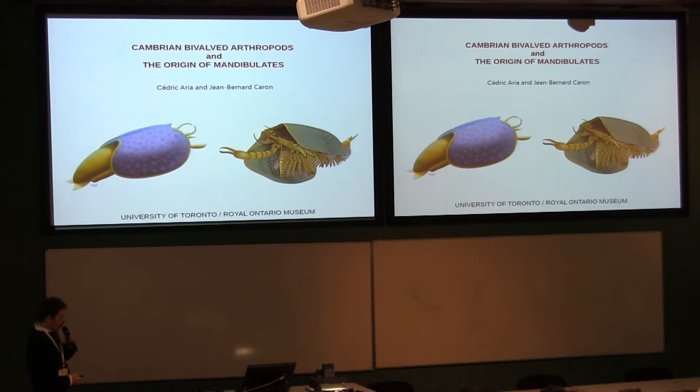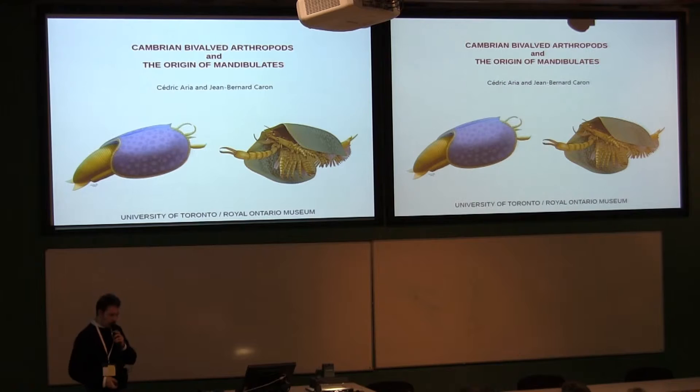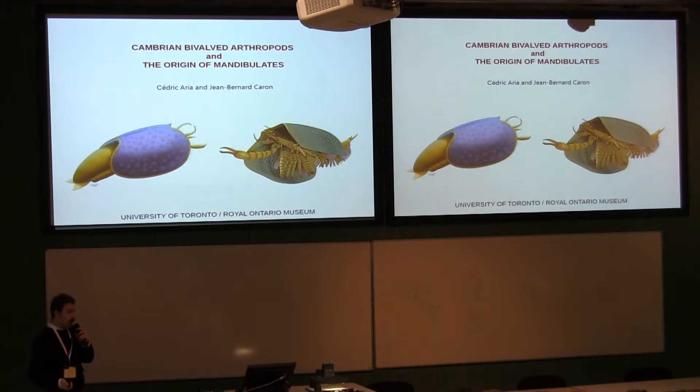Today I would like to talk to you about the discovery that we've made, which we think changes our conception of early arthropod evolution quite profoundly, and that illustrates some of the earliest body plans in mandibulates, which is the most diverse and abundant group of animals.